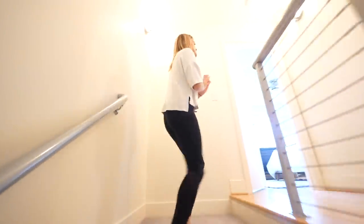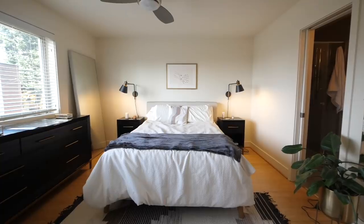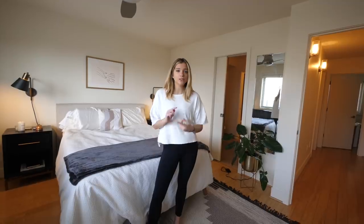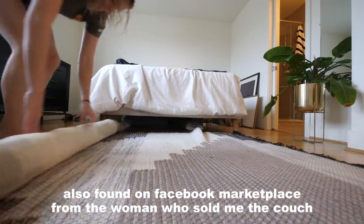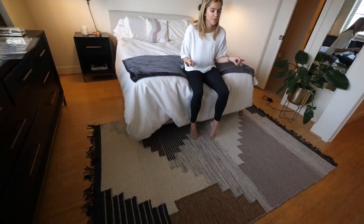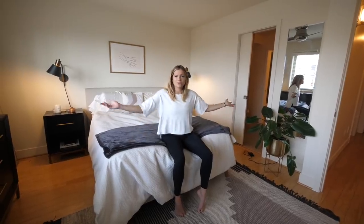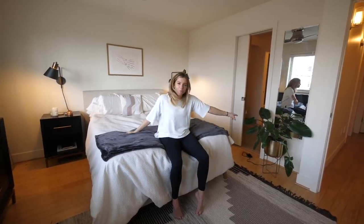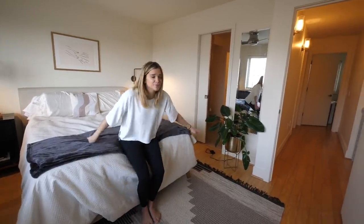So upstairs, the first thing you see is my bedroom. I'm really excited that all the furniture that I previously owned fit perfectly in here. The only new thing that I added was this rug. She was getting rid of everything and I saw this rug and was like, that's literally perfect for my room, so she sold it to me. Overall, my room looks pretty much exactly like my old place — I have my same sconces, my bed, even my plant. The plant survived! I have had this plant for a year.